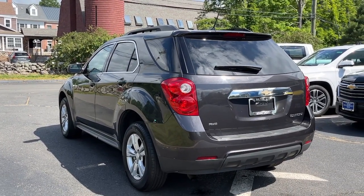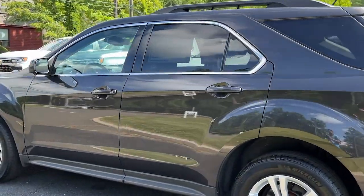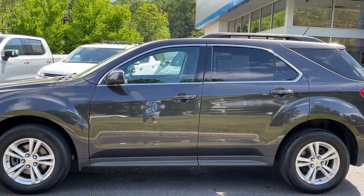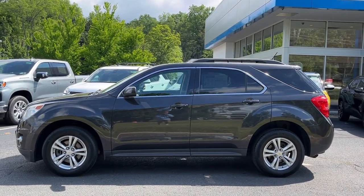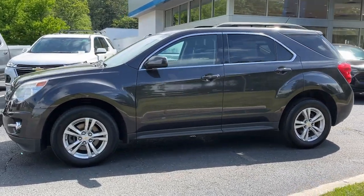These are just some of the great options this vehicle comes with: keyless entry, satellite radio, fog lamps, heated front seat, leather steering wheel, stability control, traction control, intermittent wipers, side airbag, and power mirror.